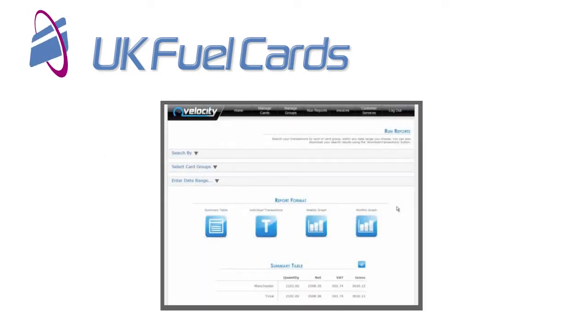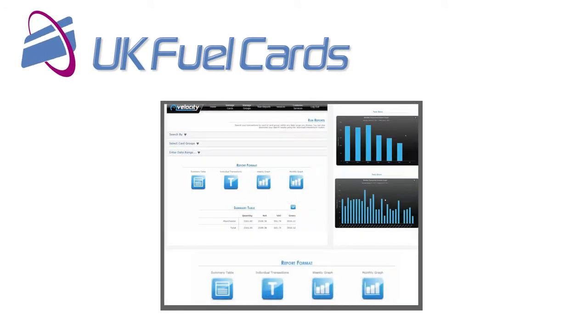Access to Velocity, our online account management tool, is free of charge. You can allocate cost centres and run reports on your fuel usage.